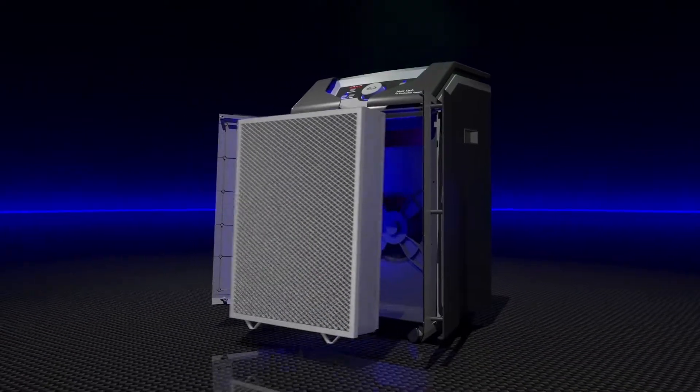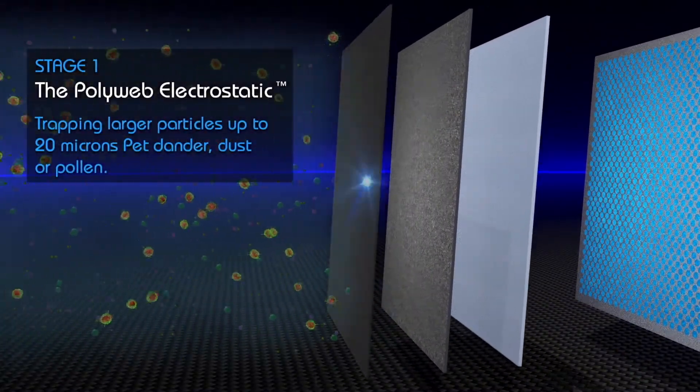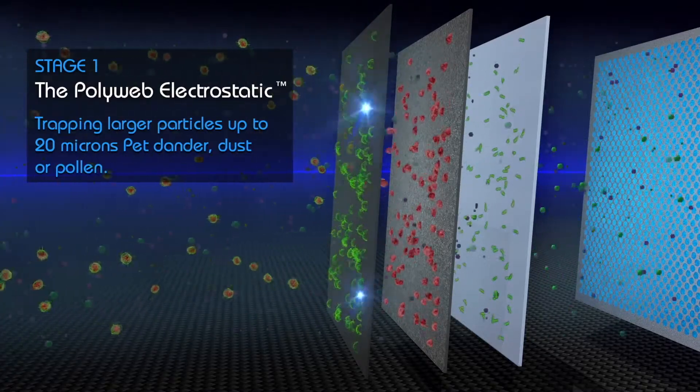Stage 1. The Polyweb Electrostatic Pre-Filter charges particles with static electricity, effectively trapping larger particles up to 20 microns, such as pet dander, dust, or pollen.